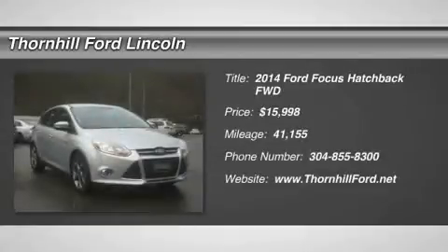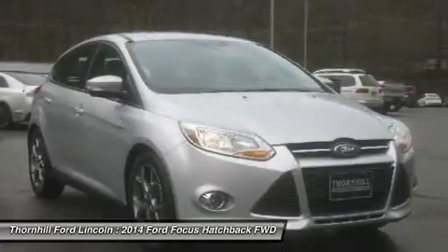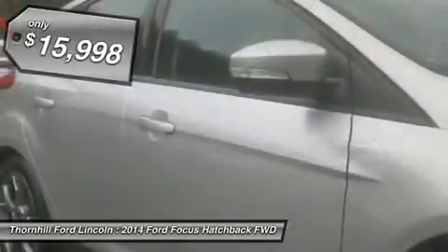Check out this 2014 Ford Focus SE. It has an automatic transmission and a regular unleaded I4 2.0L/122 engine.